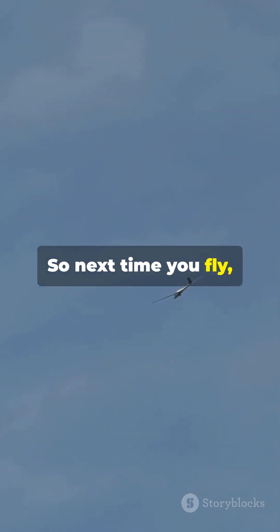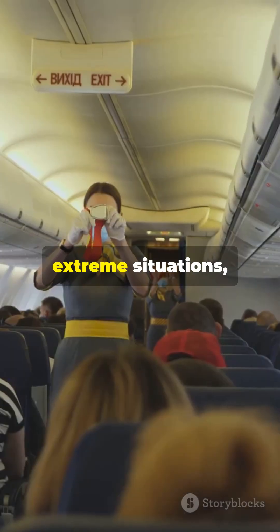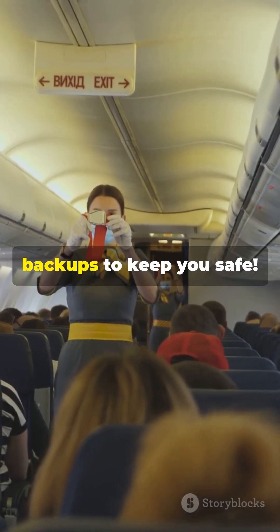So next time you fly, remember — even in extreme situations, there are multiple backups to keep you safe.